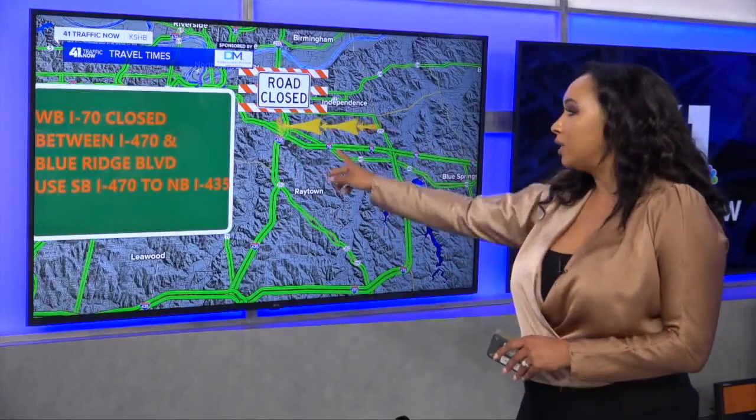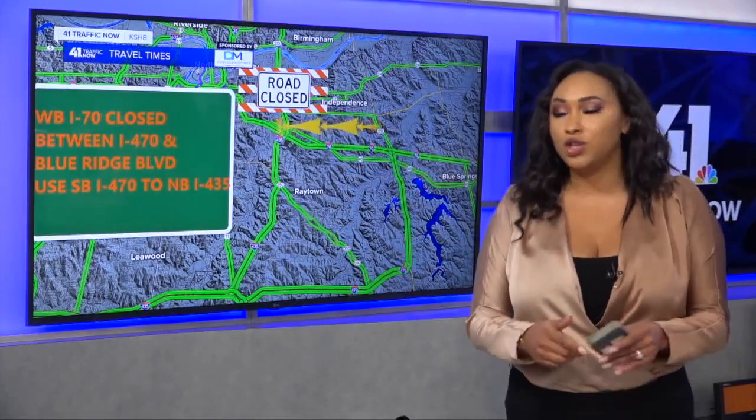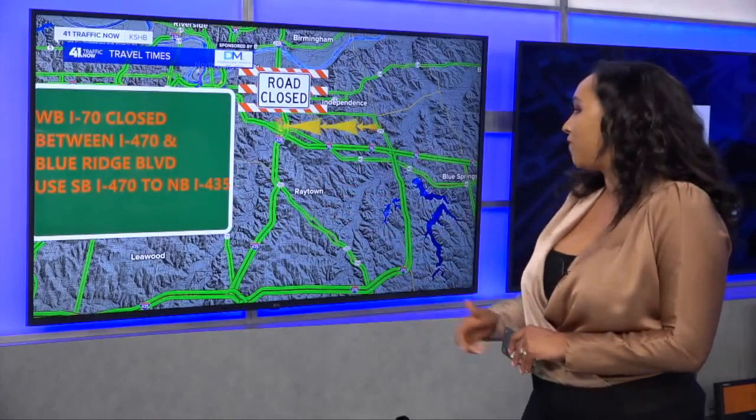The other detour we're talking about is the total closure affecting westbound I-70. What you'll want to do is use I-470 and Blue Ridge Boulevard, going southbound, then connecting to northbound I-435.